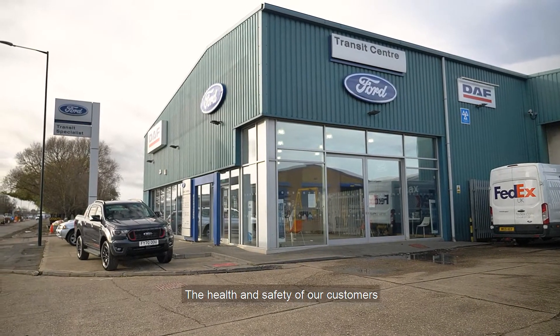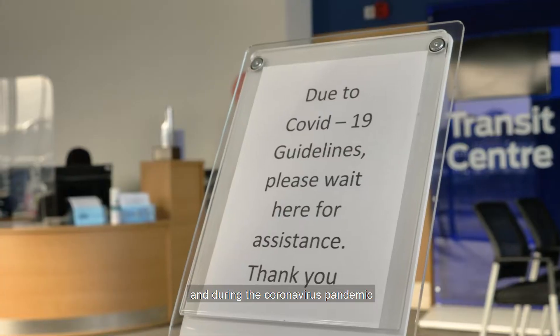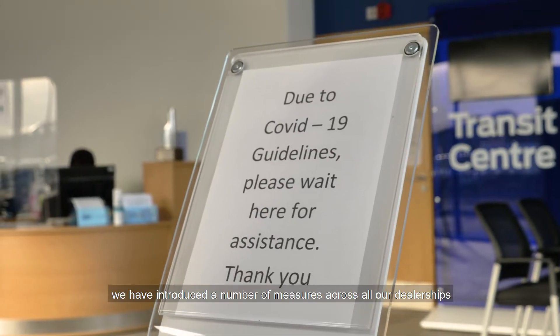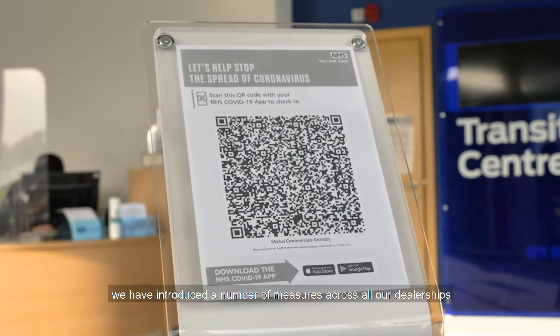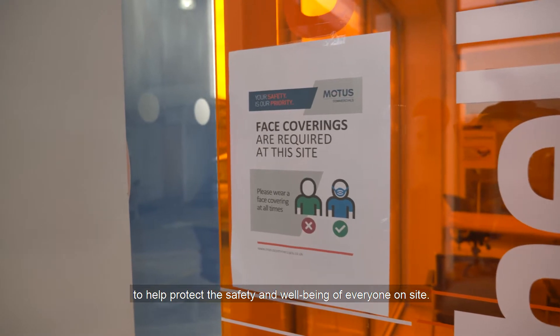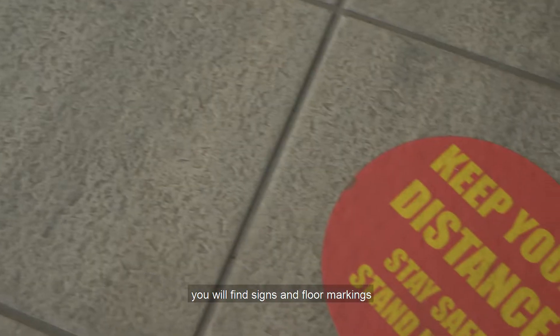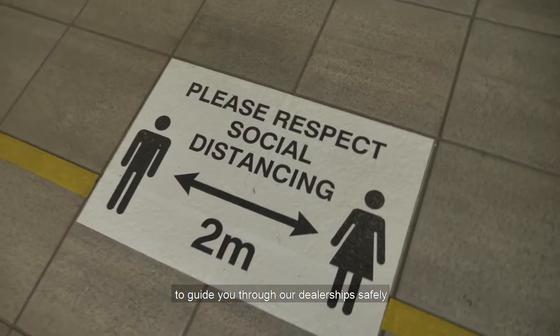The health and safety of our customers and colleagues is our top priority and during the coronavirus pandemic we have introduced a number of measures across all our dealerships to help protect the safety and well-being of everyone on site. When you arrive at one of our sites you will find signs and floor markings to guide you through our dealership safely.